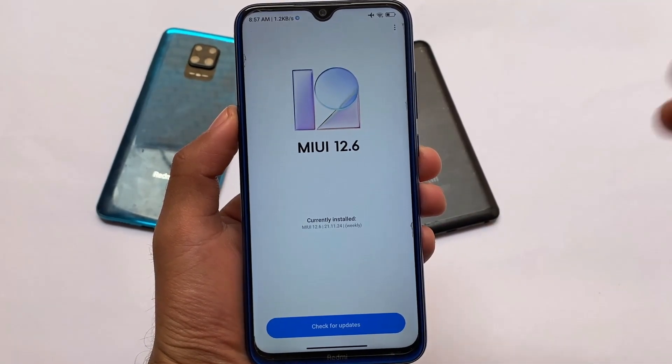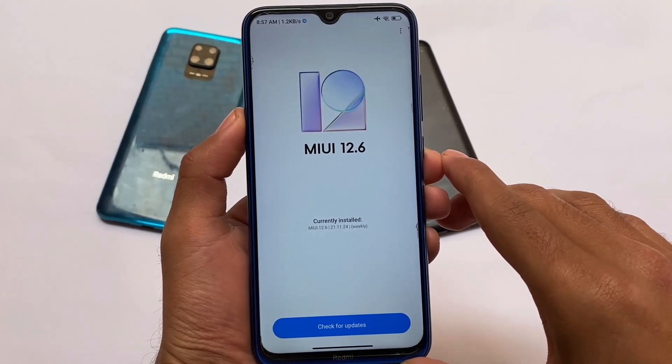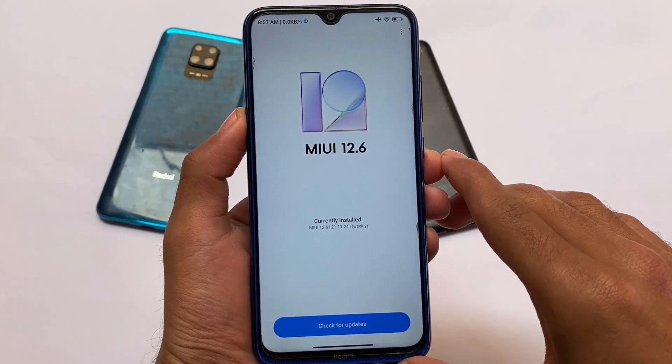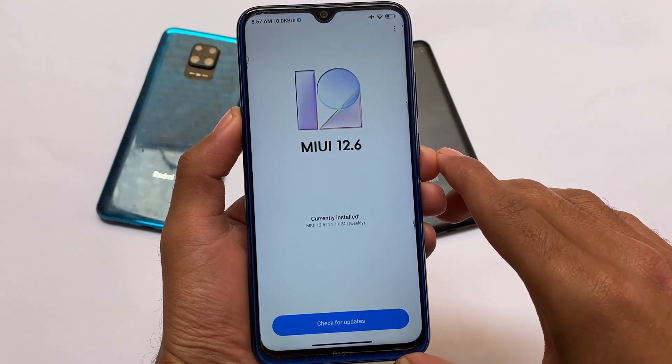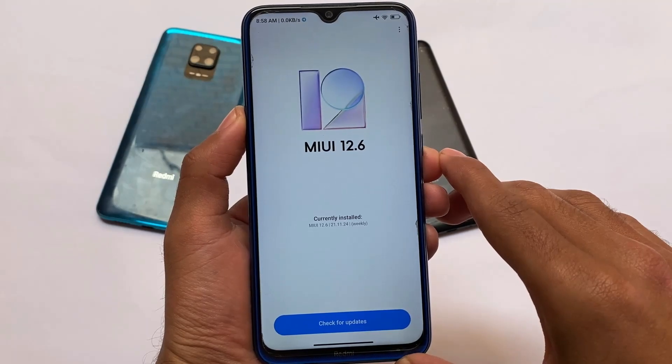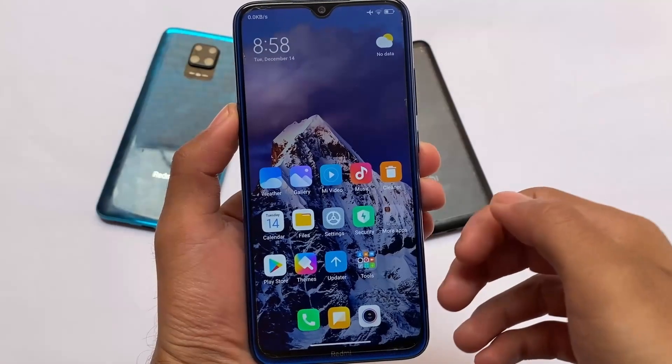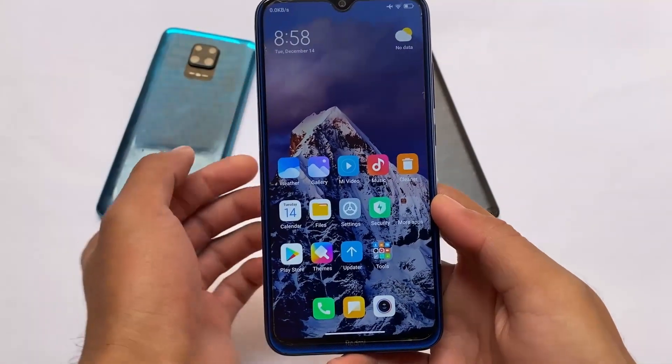MIUI 13 is on the way — if you haven't watched the video yet, make sure to check it out. The MIUI 13 official logo has already rolled out. If you want some cool features, you can try MIUI 13, though I don't think you'll get it on the Redmi Note 8. But MIUI 12.5 also has some cool features for you.